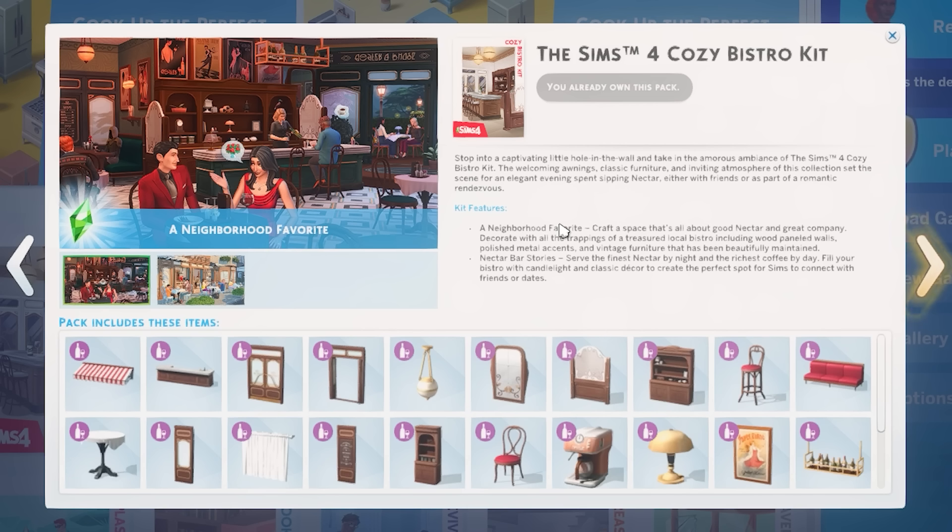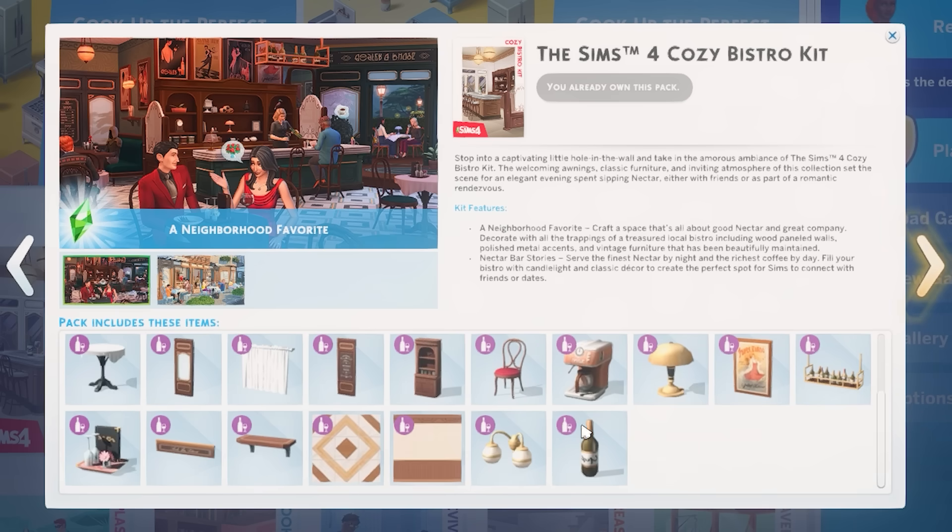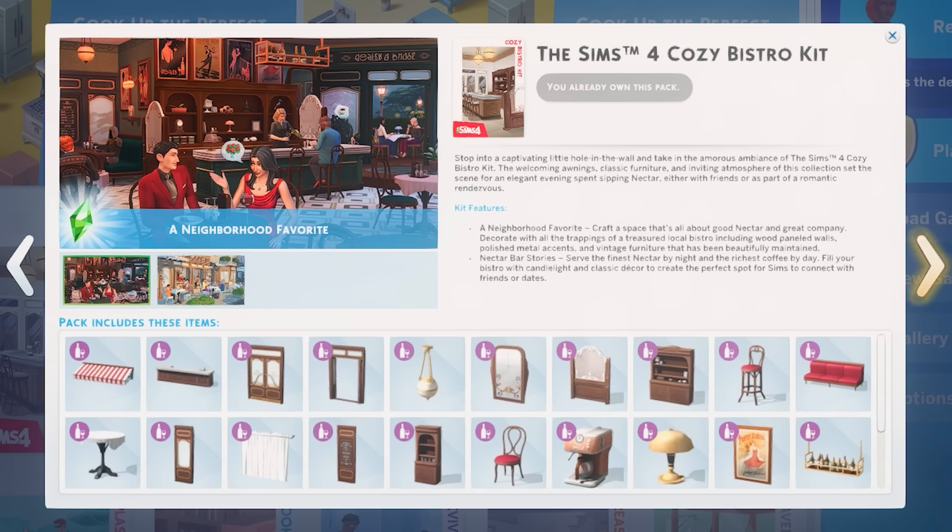Stop into a captivating little hole in the wall and take in the amorous ambience of the Sims 4 Cozy Bistro Kit. The welcoming awnings, classic furniture, and inviting atmosphere of this collection set the scene for an elegant evening spent sipping nectar either with friends or as part of a romantic rendezvous. Kit features: craft a space that's all about good nectar and great company. Decorate with all the trappings of a treasured local bistro, including wood-paneled walls, polished metal accents, and vintage furniture that has been beautifully maintained. Serve the finest nectar by night and the richest coffee by day. Fill your bistro with candlelight and classic decor to create the perfect spot for Sims to connect with friends or dates. And then we have a sneak peek at some of these items, which I'm going to pop into game now to look at.